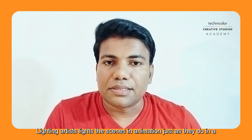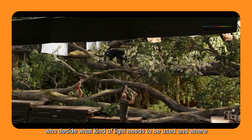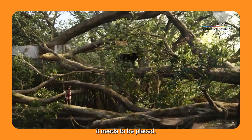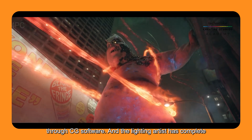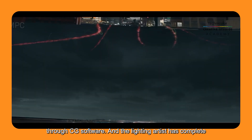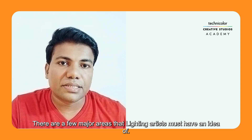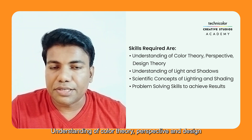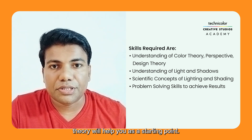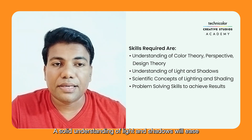Lighting artists light scenes in animation just as in a live action production. In live action, there is a director of photography and gaffer who decide what kind of light needs to be used and where it needs to be placed. In animation, the lighting artist is responsible for creating lights through CG software and has complete control over what the effects will look like. There are a few major areas lighting artists must understand: color theory, perspective, and design theory, as well as a solid understanding of light and shadows.